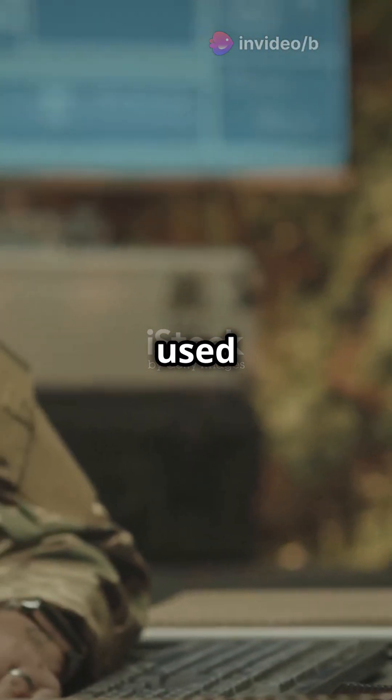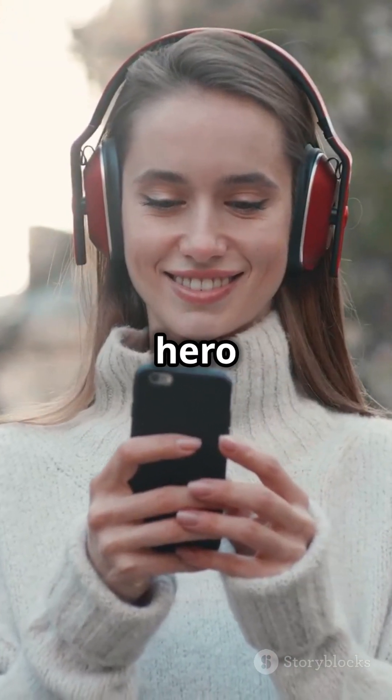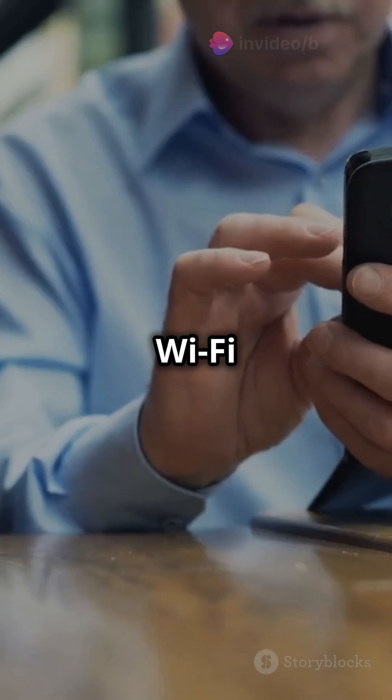This clever trick was first used in WWII to secure military communications. Today, it's the unsung hero behind your Bluetooth headphones and Wi-Fi networks.